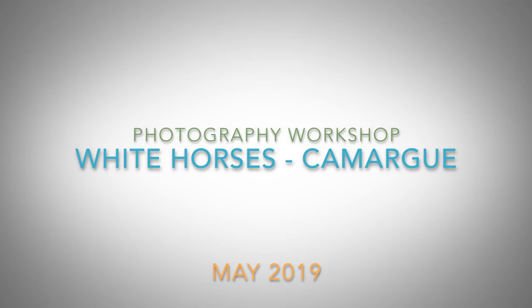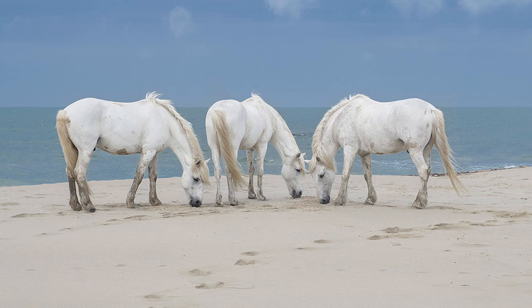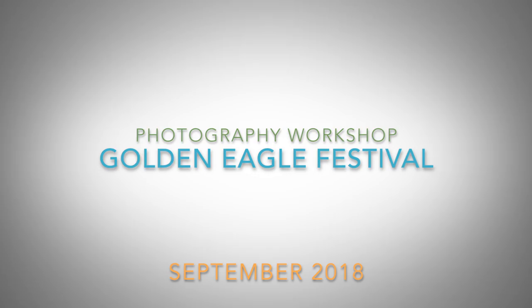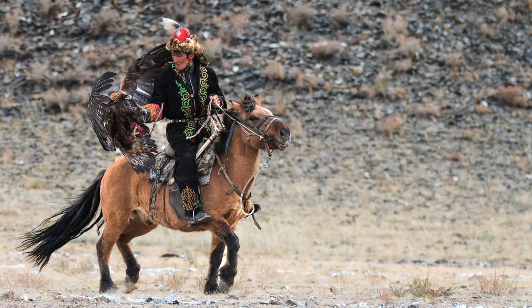Make stunning images of the beautiful white horses of the Camargue in Provence, southern France. The Golden Eagle Festival in Mongolia is the embodiment of a bucket-list photo tour — it's truly a one-of-a-kind opportunity.